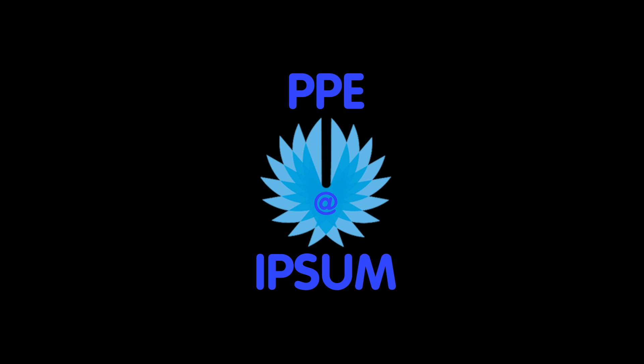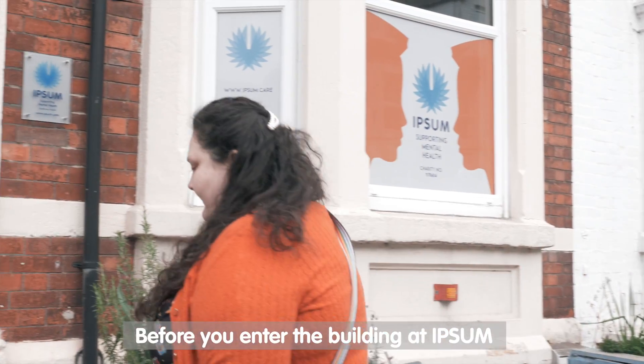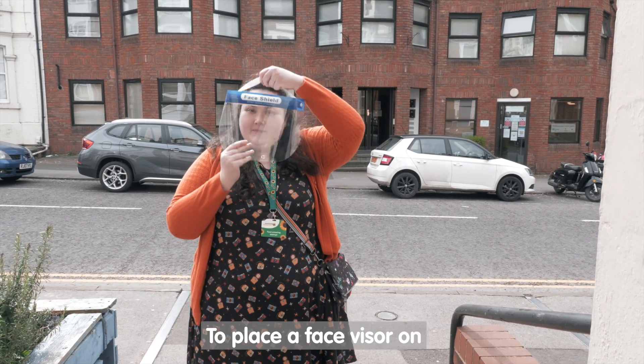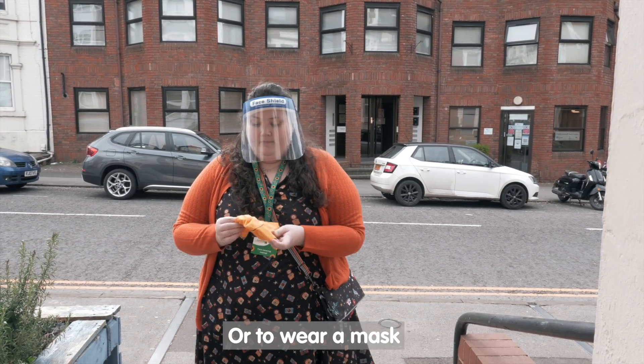PPE at Ipsum. Before you enter the building at Ipsum you'll be asked to show your sunflower lanyard if you are exempt, to place a face visor on or to wear a mask.